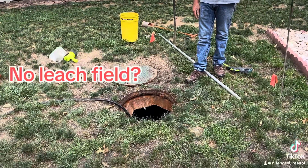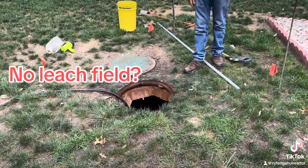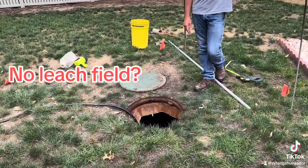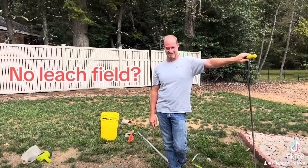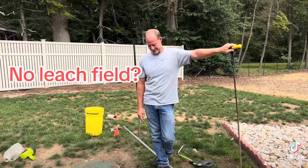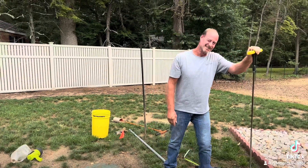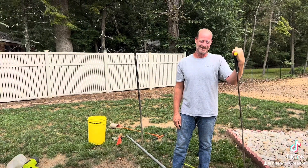They don't use it for new construction. It looks like a tank — and it is. So the leach field is a tank? This works kind of like a test pool, so it's different. Would you say it's better or worse? Oh, it's worse. It's small.